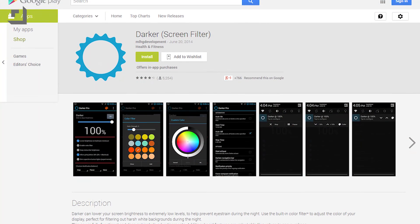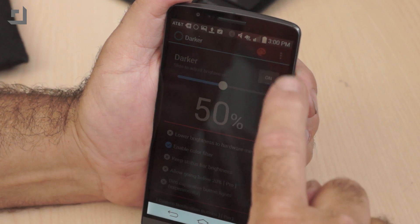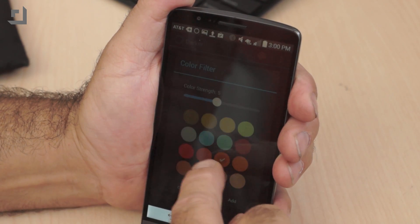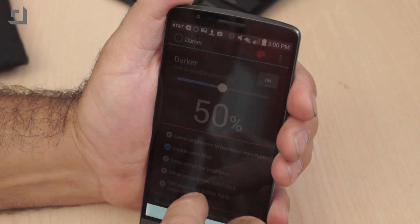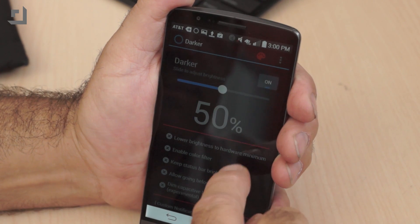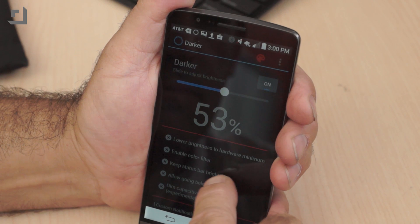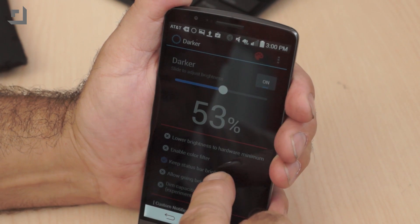Darker is another one that works a lot like Screen Filter. Click on the icon and your screen dims, but Darker also lets you choose a color filter, gives you the option of leaving the status bar at full brightness, and there's an experimental feature where you can dim capacitive button lights. There's also a $2.99 Pro version that adds auto on, auto off, start at boot, a dangerously low brightness below 20% tool, custom filter colors, and more.